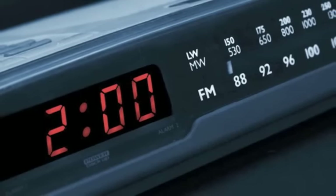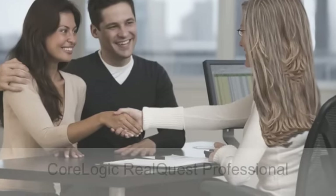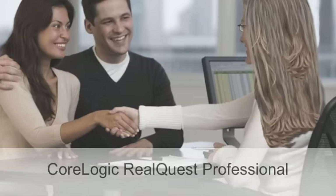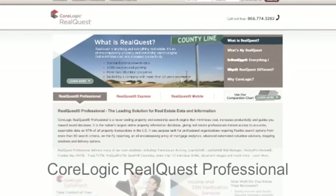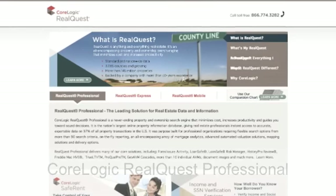It's two o'clock in the afternoon. Veronica meets with Fred and Jill Williams who want to list their home. Showing them realistic values, sales comps, and nearby foreclosures — all culled from CoreLogic RealQuest Professional — Veronica makes an immediate positive impression on the Williams. Wow, that's a great agent.